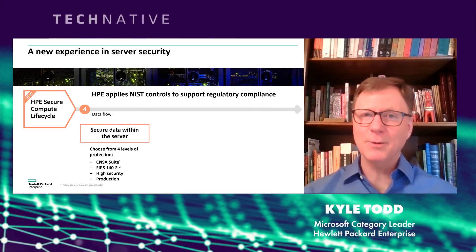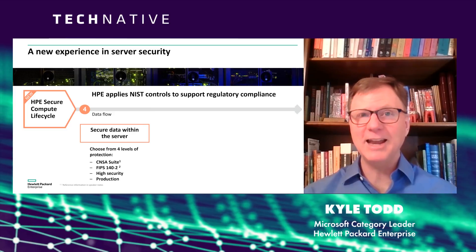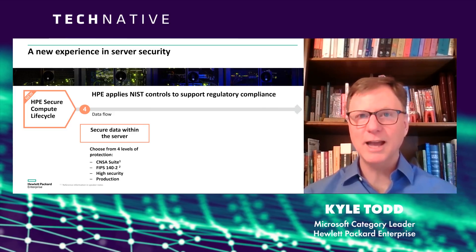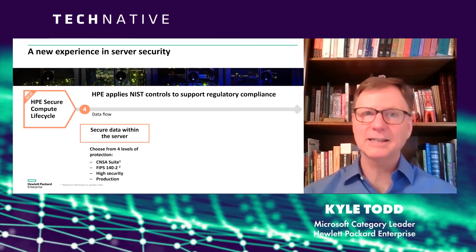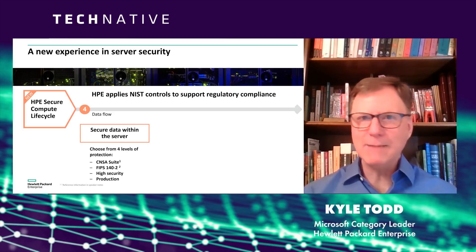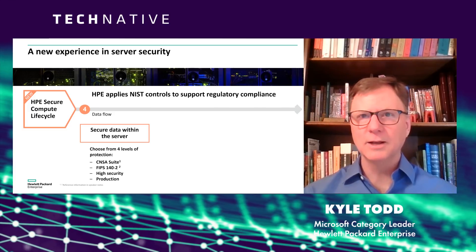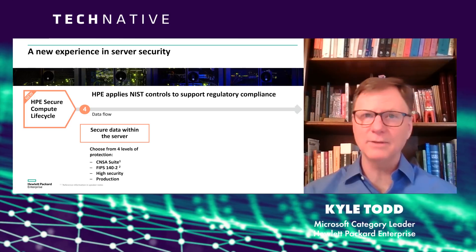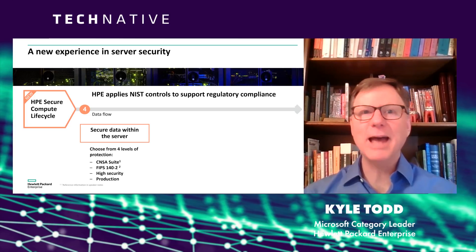For the next two slides, you might want to open a Wikipedia page. HPE supports something called the CNSA suite — the Commercial National Security Algorithm Suite. It provides the highest level of cryptography in the market today. If we can provide this level of security on servers that are price competitive with servers from other vendors that don't have that level of security, that seems like an easy call.